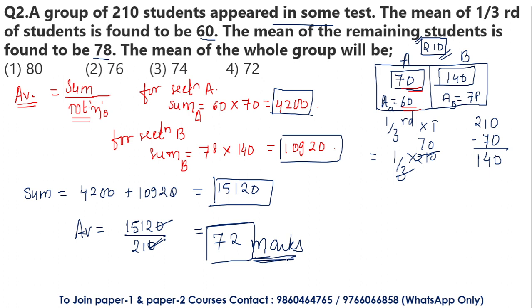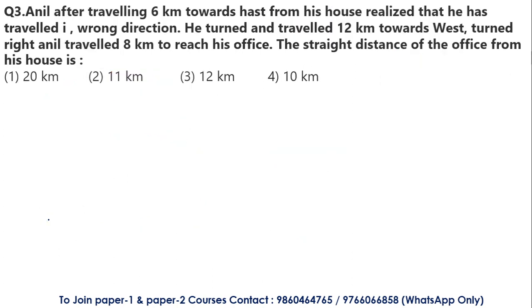I hope you have understood the question. What we did here was find the individual group sizes using the one-third data, then calculated each group's sum using the average formula, added them together, and divided by the total 210 students to get 72. It was a very simple question. Let's move to the next question, which is an interesting one.